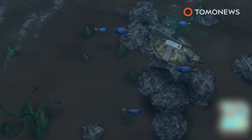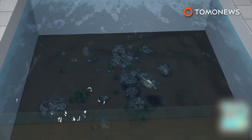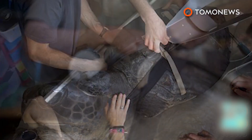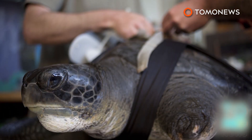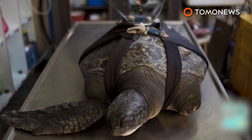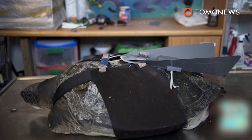However, the turtle will never be able to return to the wild. The turtle was dubbed Hophesh, which means freedom in Hebrew. He is being kept in a tank with a female green sea turtle named Surit, whom scientists hope he will mate with so their offspring may be released into the wild.